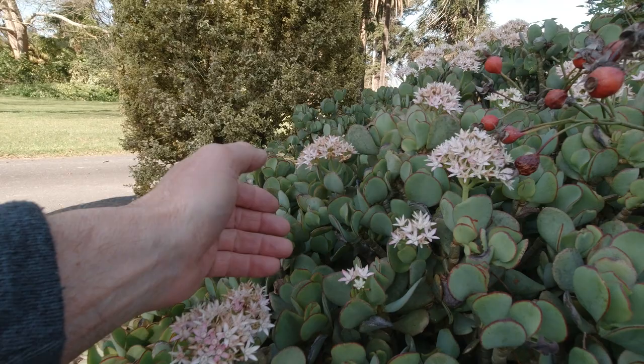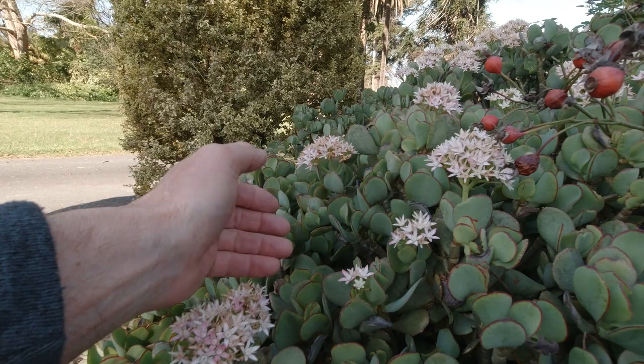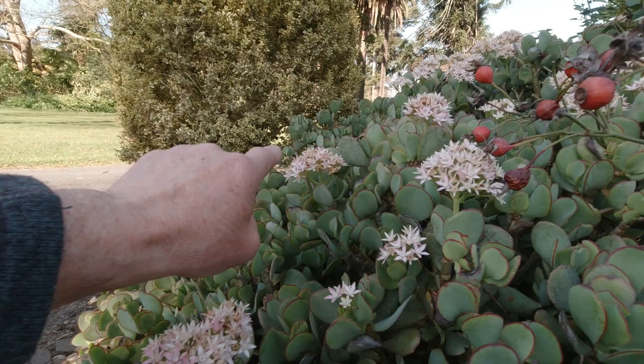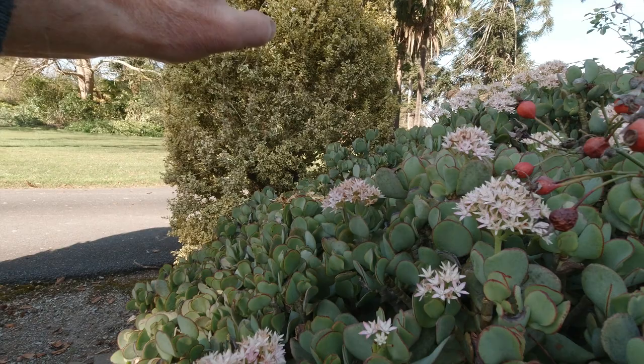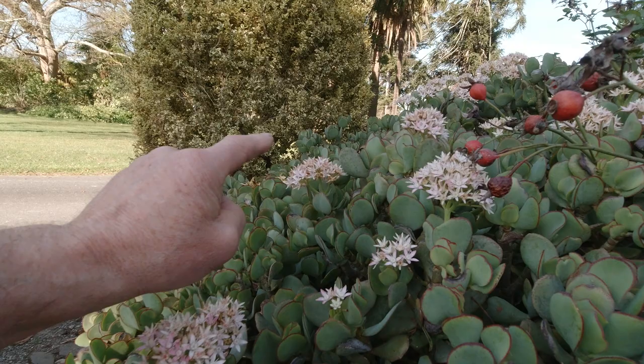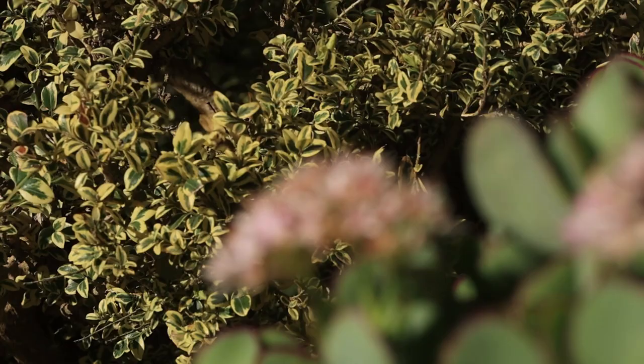My next subject is these succulents. This bunch of flowers is the best choice — the leaves around them aren't in too bad a condition. In the background there's a variegated hedge coming out really nice and soft, with beautiful soft yellow and light green tones. Now I just have to wait for a bee to turn up and get the shot.